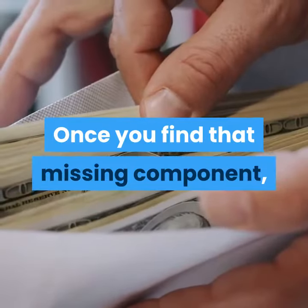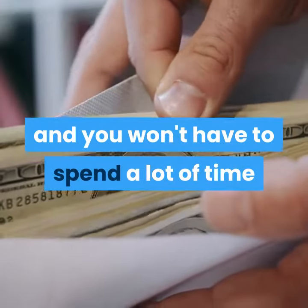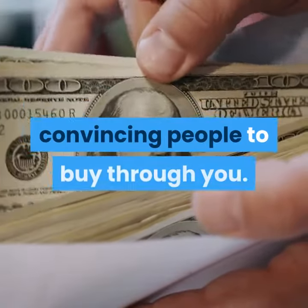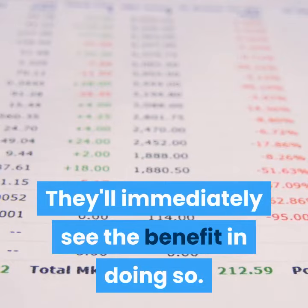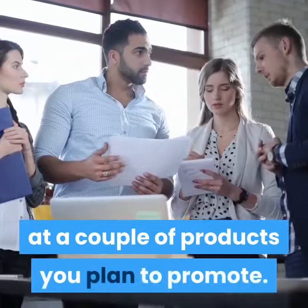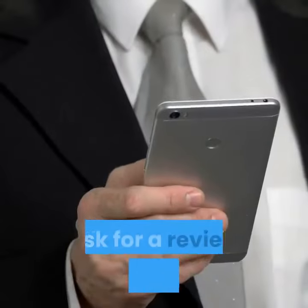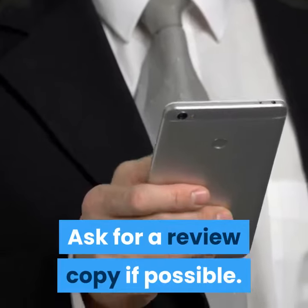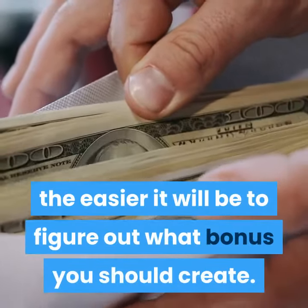Once you find that missing component, you'll be able to create bonuses that drive in customers and you won't have to spend a lot of time convincing people to buy through you — they'll immediately see the benefit in doing so. So spend some time today taking a closer look at a couple of products you plan to promote. Take notes of everything. Ask for a review copy if possible. The better you understand the product, the easier it will be to figure out what bonus you should create.